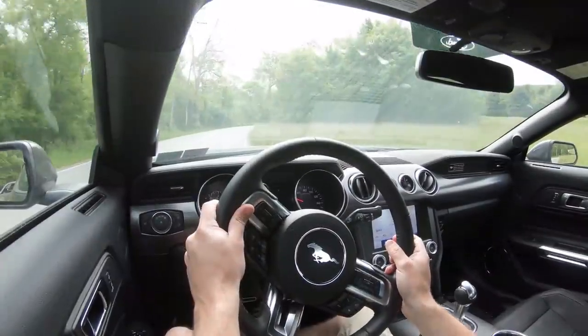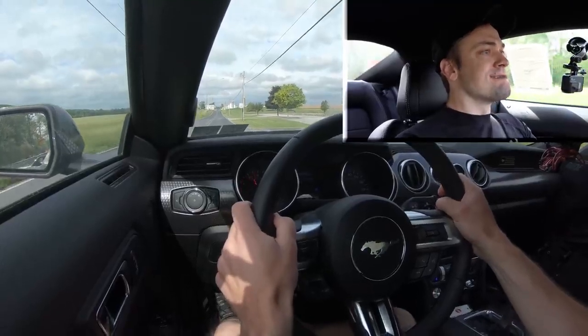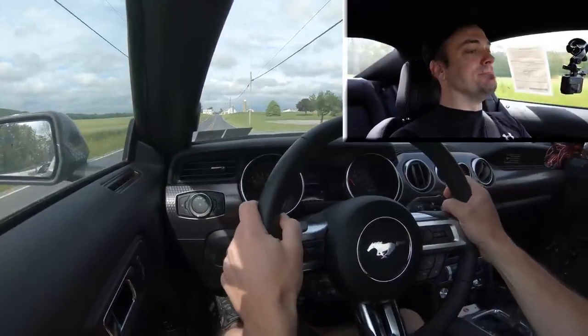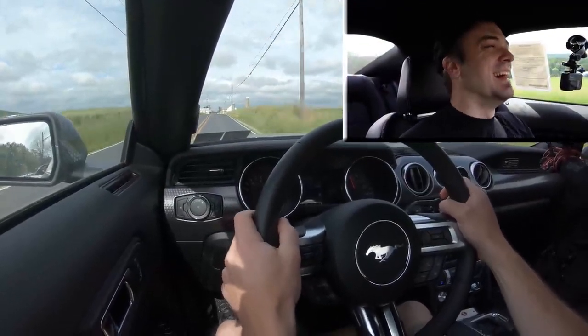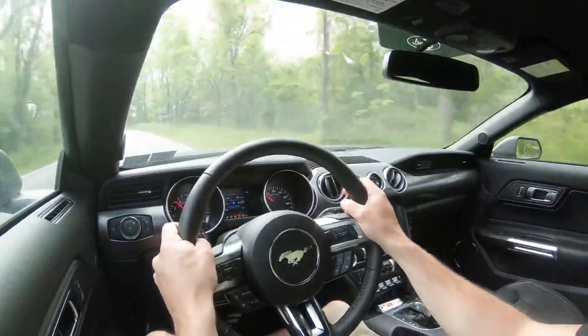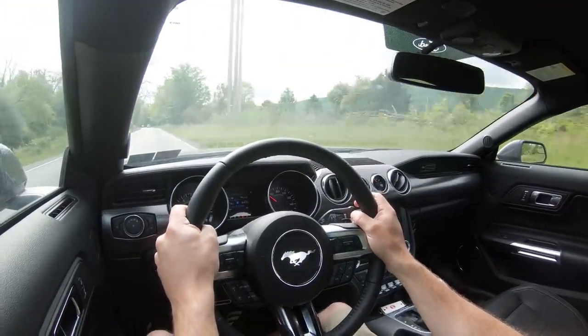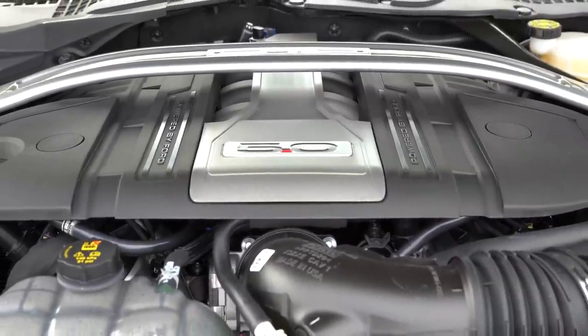Now let's do a quick acceleration test and see how quickly we can get the 2020 Mustang GT up to speed using the acceleration timer. We got 5.2 seconds — there was a little bit of wheel spin. On the street I've been able to do 4.7 seconds in my own Mustang GT, and on the track it has been shown to do 3.9 seconds with no spinning. Plenty of acceleration and fun in the Mustang GT!